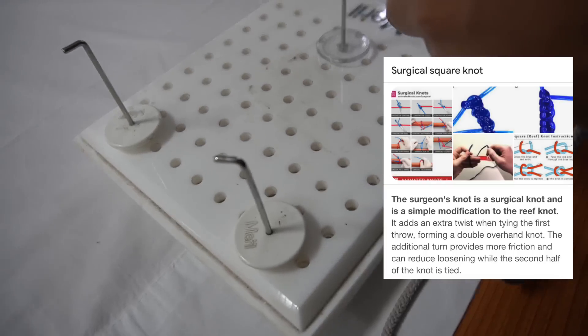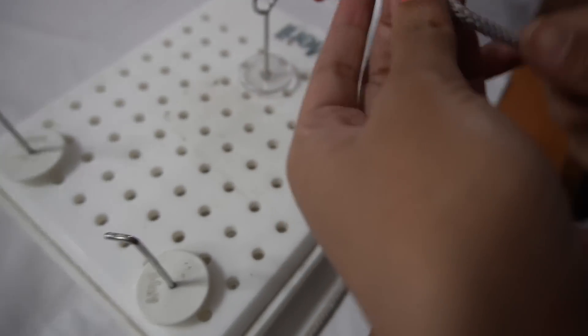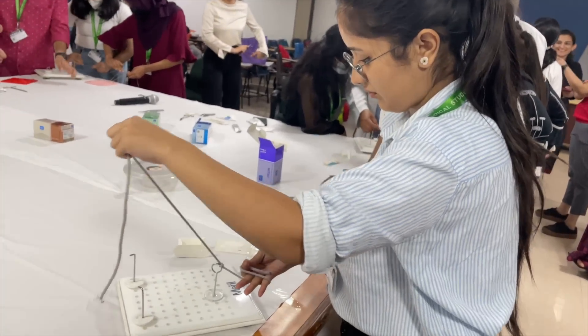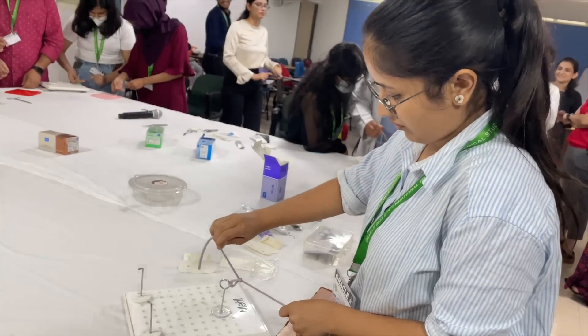In our second workshop on surgical suturing, we were taught the surgical square knot — also called the reef's knot or surgeon's knot — which, as our professor told us, will be our bread and butter if we become surgeons. It was a bit difficult for me to catch, but I did it after four to five attempts.